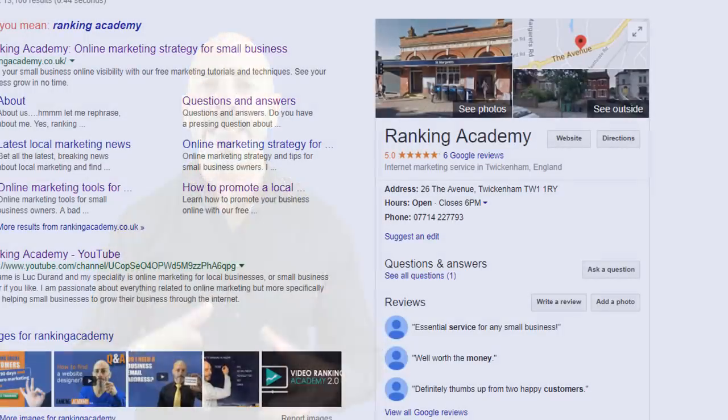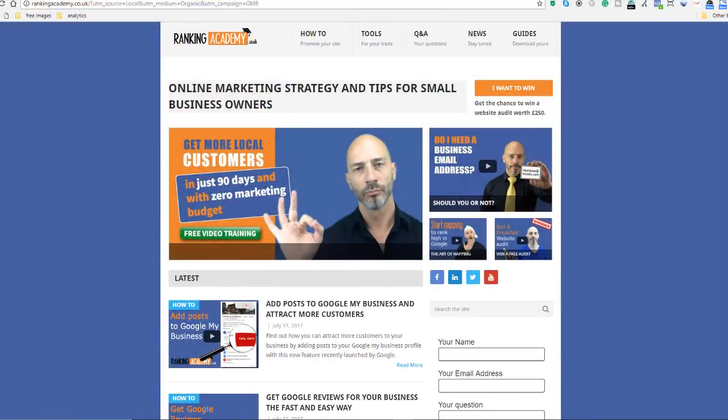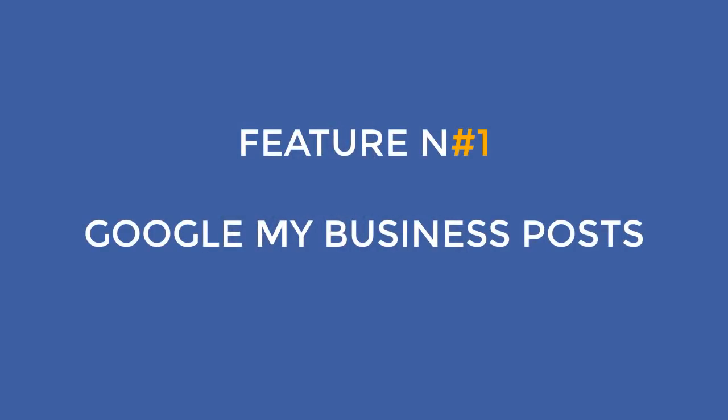In today's video I'm going to cover in detail nine powerful features you must use to enhance your business profile in Google. Stick till the end of the video so I can show you my hot tip on how to accurately track the number of visitors coming from your Google My Business listing directly to your website. So without further ado, let's start with feature number one: Google My Business Posts.